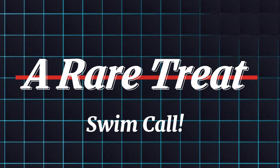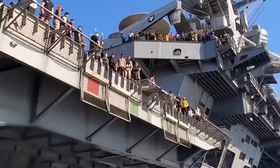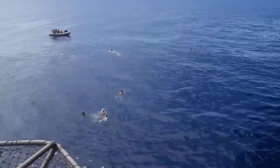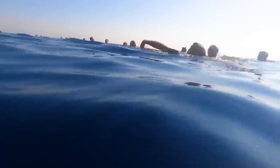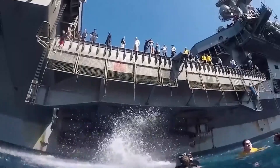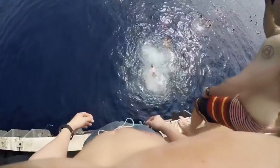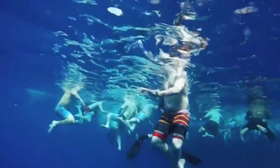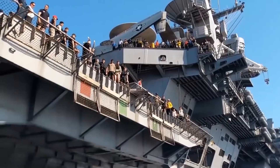Life at sea isn't all work and no play. Occasionally, when conditions are safe, a swim call is announced, meaning crew members get a much-needed break — literally jumping into the ocean for a refreshing dip. Safety is always a priority: sailors wear life jackets and stay within designated areas. The duration is limited and everyone must be back on board promptly. These short breaks provide a massive morale boost, allowing sailors to relax and recharge before diving back into their duties.